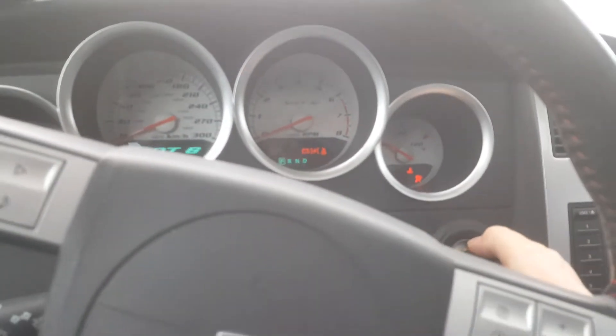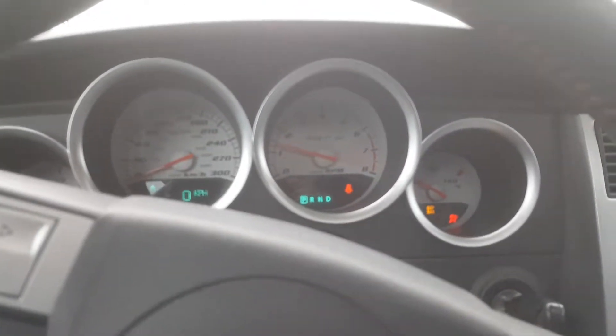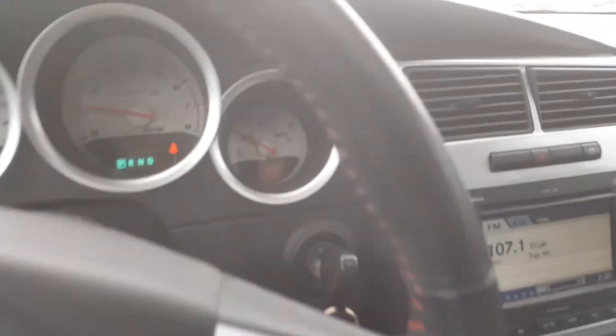I'm just going to start her up and let you listen to her. Got a lovely sound to that engine — that nice HEMI sound. At the moment it has 86,797 kilometres on it.